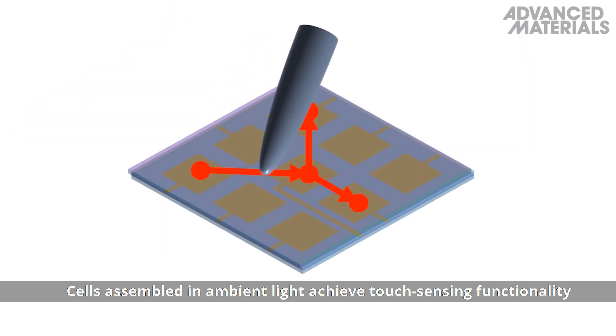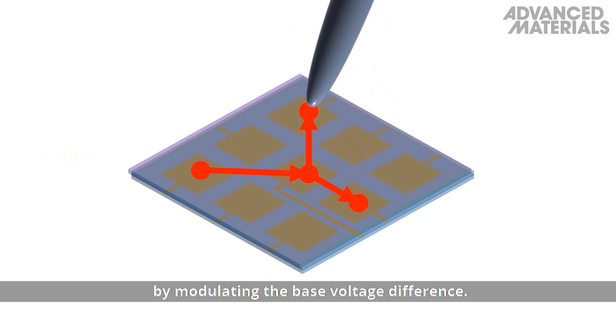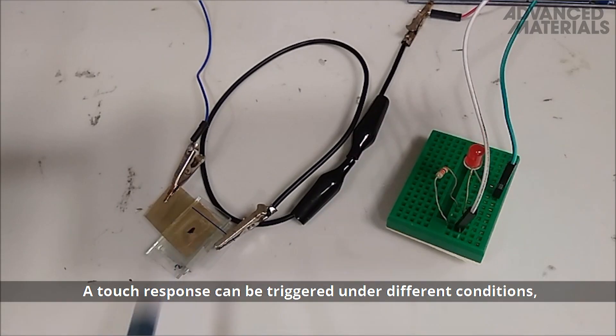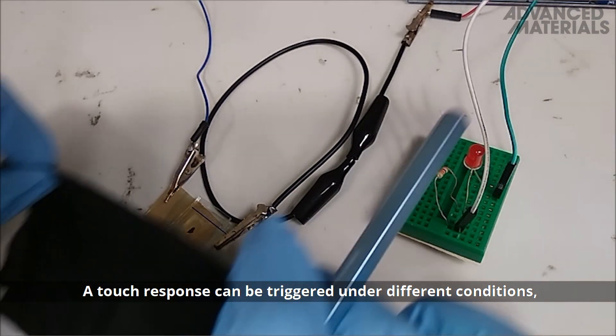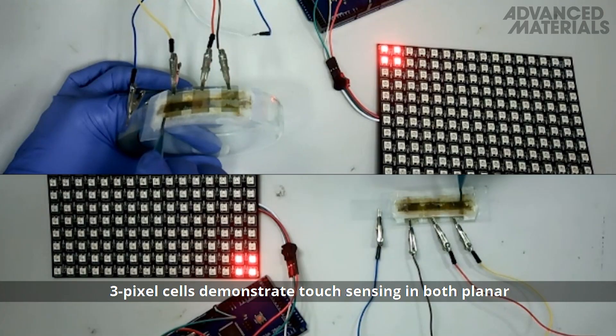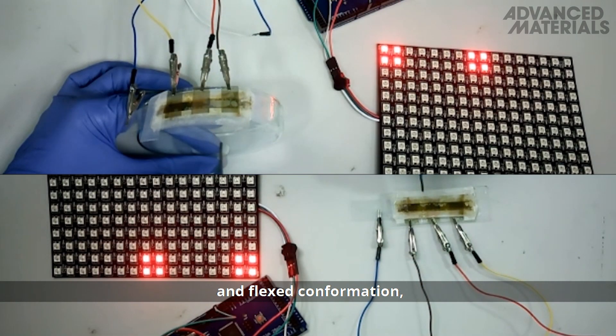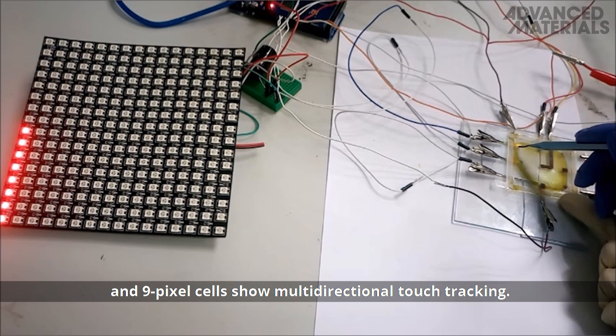Cells assembled in ambient light achieve touch-sensing functionality by modulating the base voltage difference. A touch response can be triggered under different conditions, including underwater and in the dark. Three-pixel cells demonstrate touch-sensing in both planar and flexed conformation, and nine-pixel cells show multi-directional touch tracking.